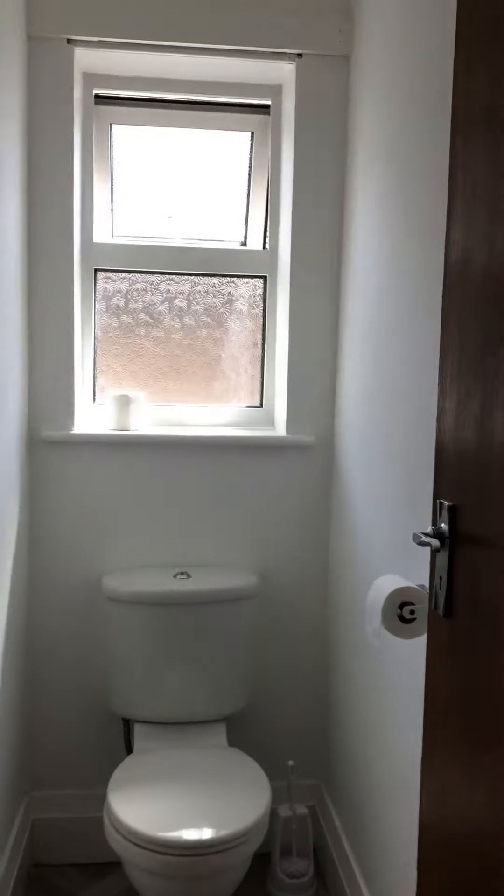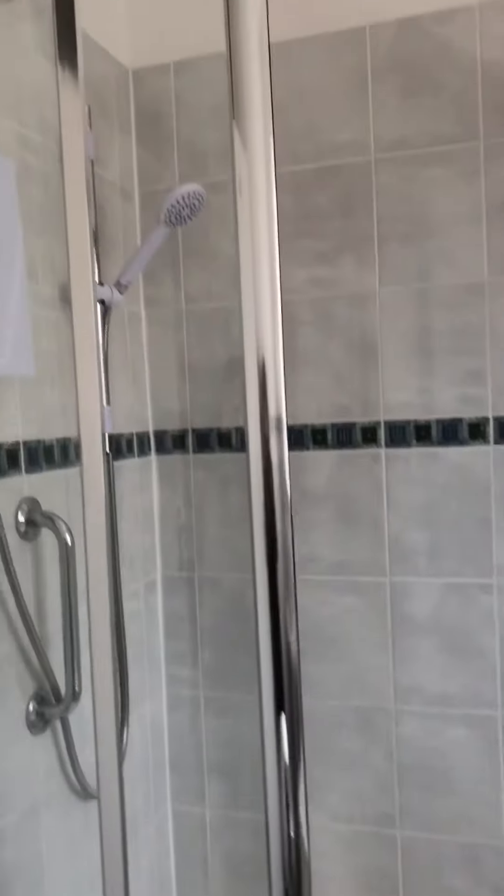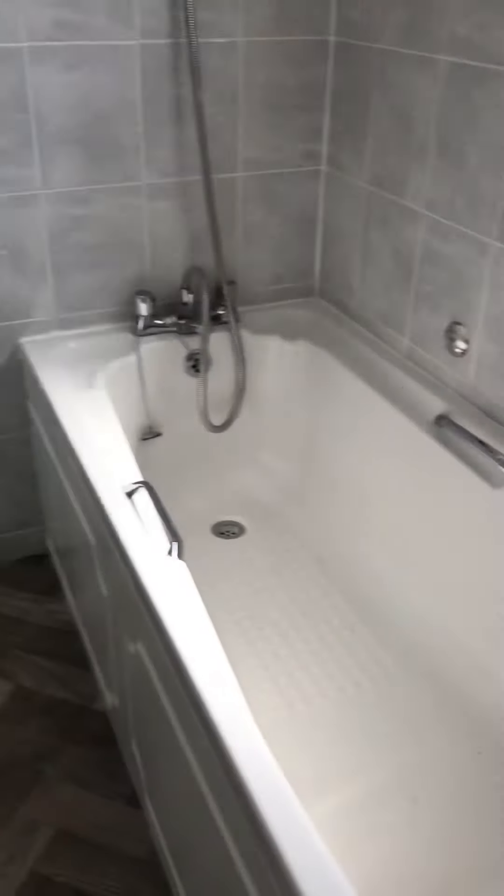There's a little separate toilet. And the bathroom — it has a separate shower and a bath. It's electric.